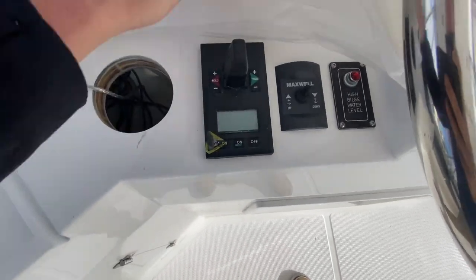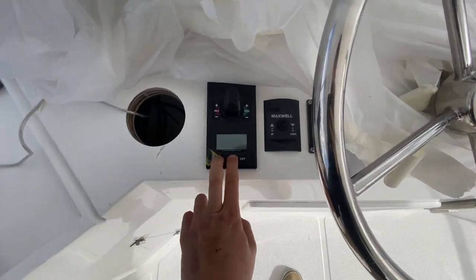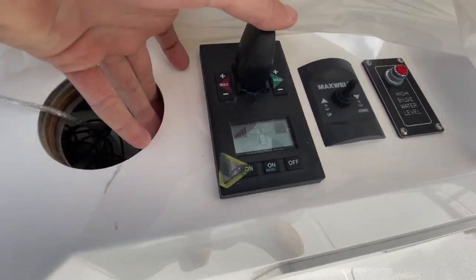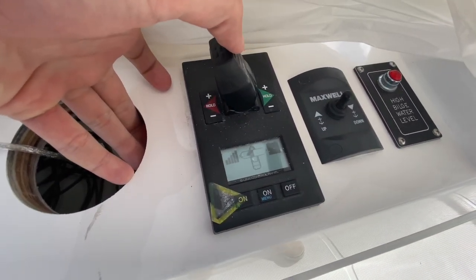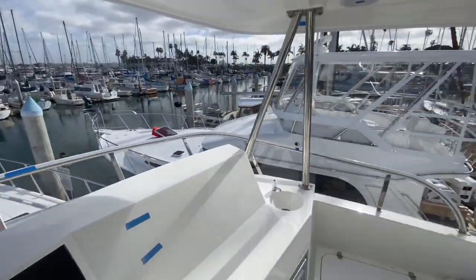So over to our bow thruster — we still have the plastic on because it's been raining. Hit the two on buttons. So really cool — as I give it more thrust, you can see the arrow, and then it pushes our bow over. Very cool.